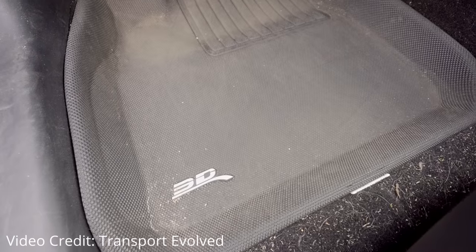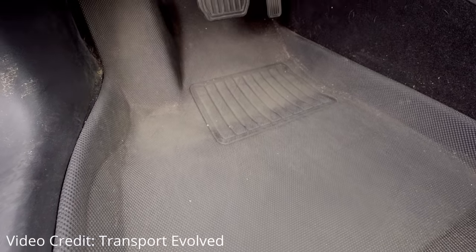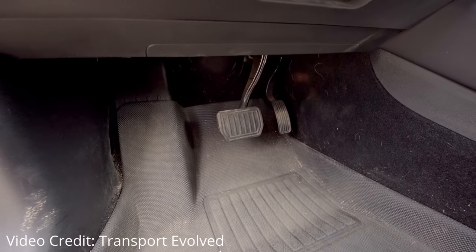The last modification worth mentioning is that we swapped out the Tesla-branded all-season floor mats the car came with for a set from 3D MaxPider, which we found to be better quality and have better coverage of the pedal box in the driver's side footwell.